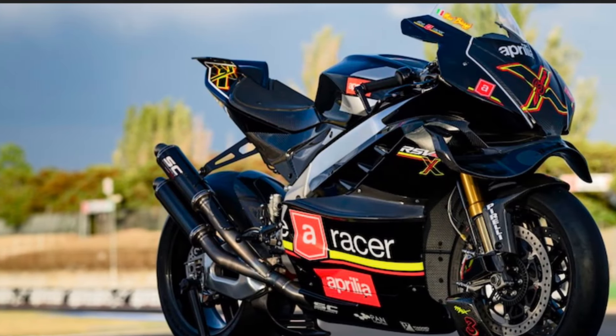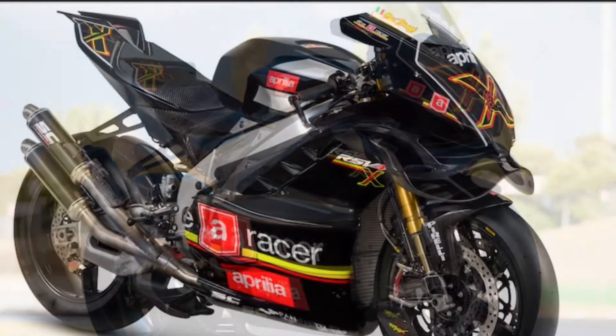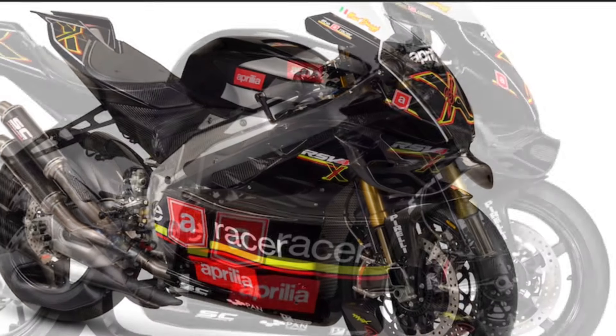Described as the bridge to MotoGP, Aprilia's new ground effect RSV4 X EX3M is the fourth and most exotic of Aprilia's X range race-only sport bikes.